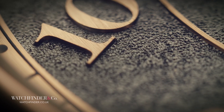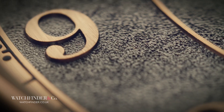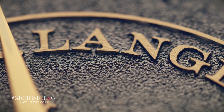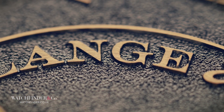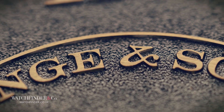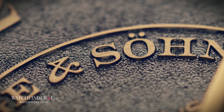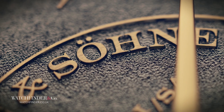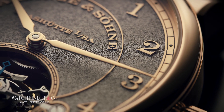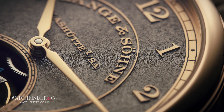The numbers, the text, and even some of the line work are all revealed in this very time-consuming and unforgiving way. One mistake and it's back to the start. The texture left behind demonstrates just how fine each cut is, just how painstaking the process must be — gradually removing material down to a perfectly level recess that lets the detail of the dial stand proud. By hand, as you can imagine, it's very slow going, and the reason A. Lange & Söhne can only make 30.